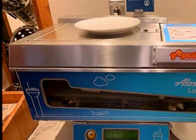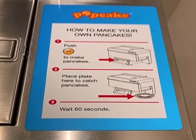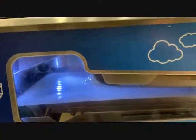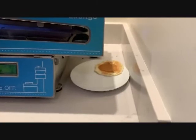But the coolest thing I've seen in a long time is the automatic pancake maker. Very simple to operate — just press the button. It drops the right amount of batter on the conveyor, then you wait, and plop, your pancake is ready.